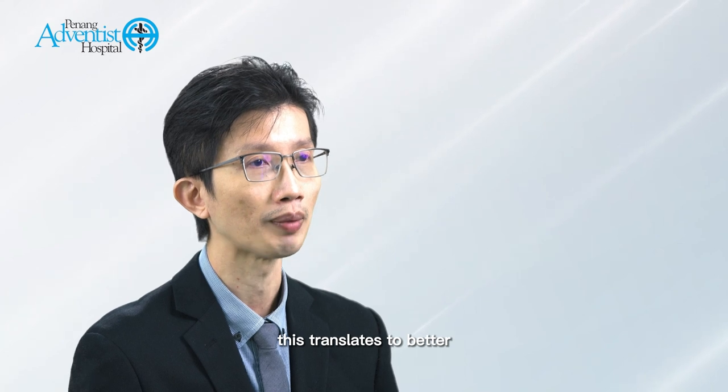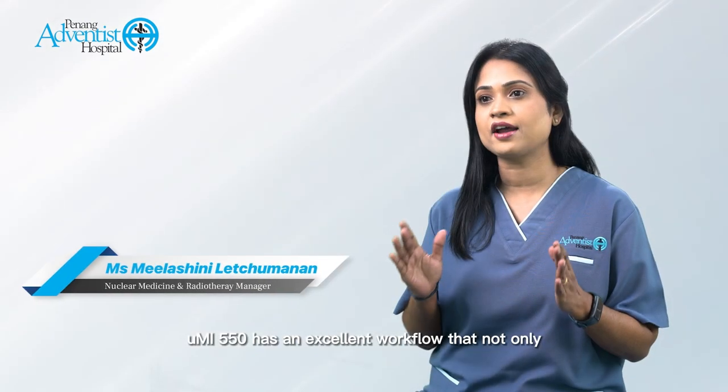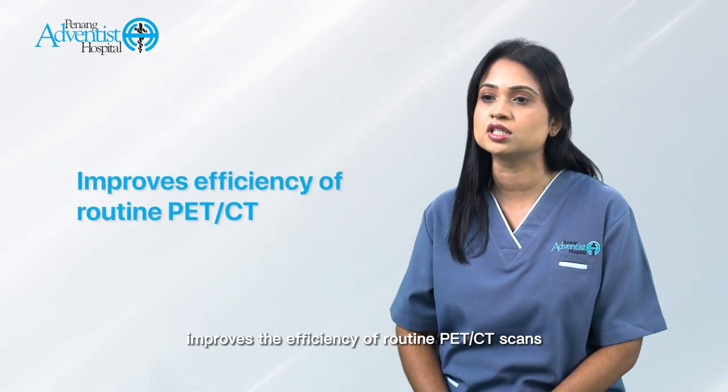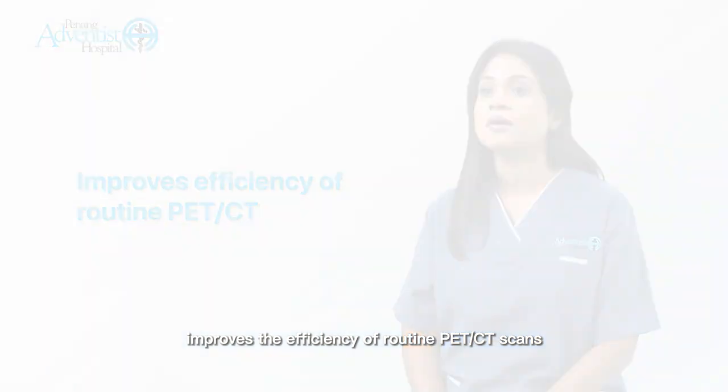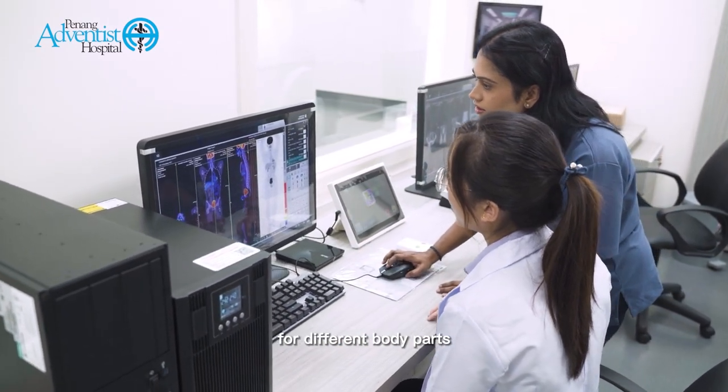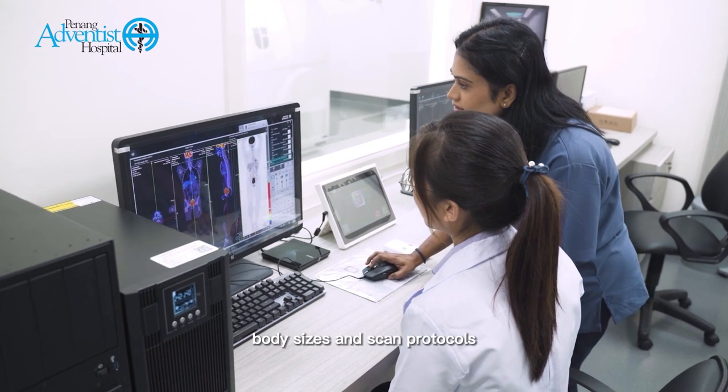Fundamentally, this translates to better detection of underlying health issues and management. The UMI 554 has an excellent workflow that not only improves the efficiency of routine PET/CT scans, but also provides individualized solutions for different body parts, body sizes and scan protocols.